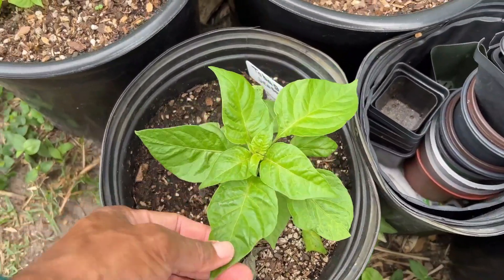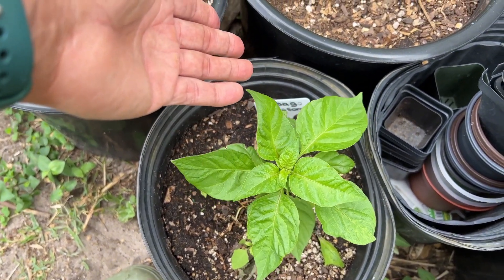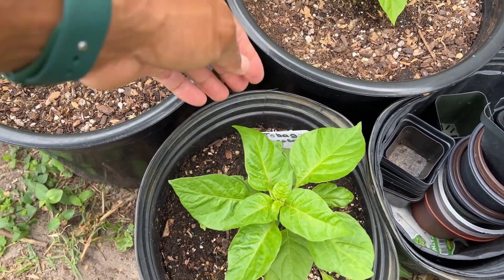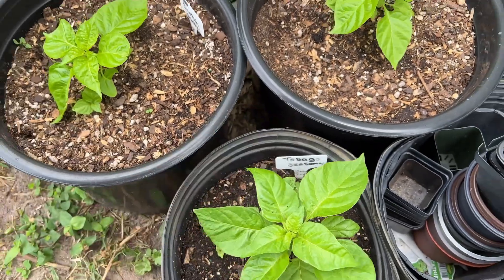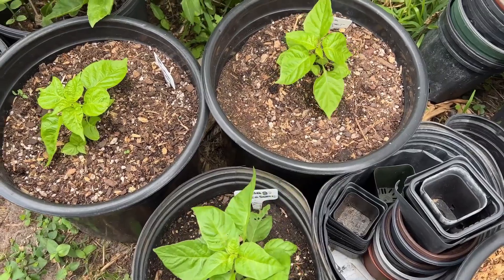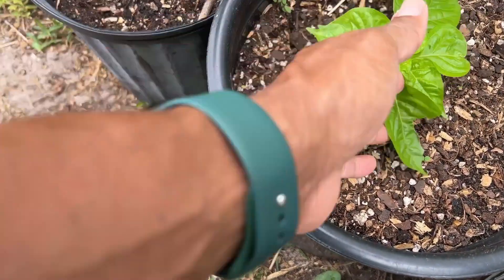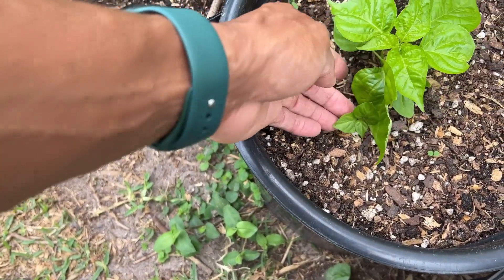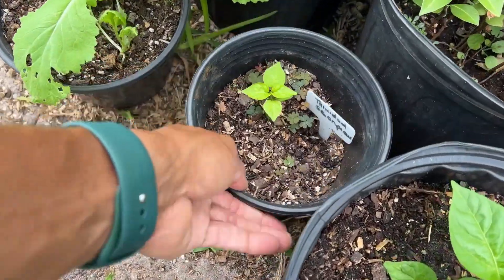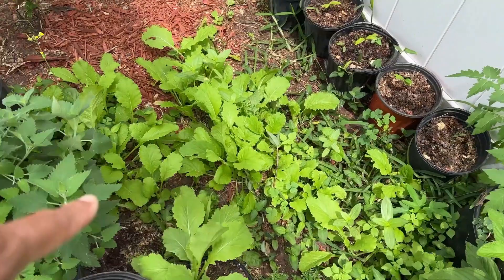This is a tobago seasoning pepper — a pepper also used in the Caribbean to make jerk sauce, just like the scotch bonnet, but the tobago seasoning pepper is not as hot; it has more of a sweetish flavor according to the package description. We also have another scotch bonnet here, and a trinidad scorpion pepper.